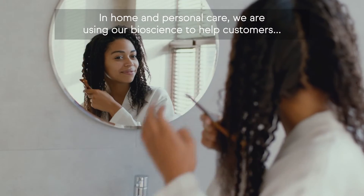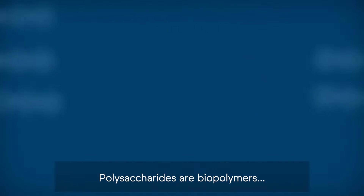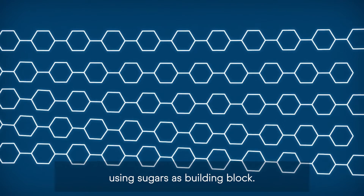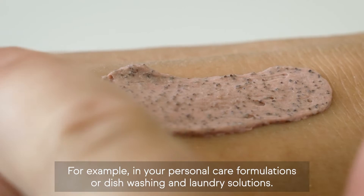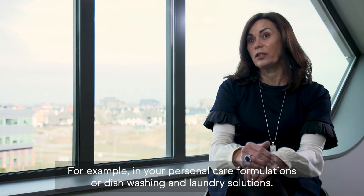In home and personal care, we're using our bioscience to help customers push the boundaries of efficacy and sustainability. Polysaccharides are biopolymers using sugars as building blocks. They can be functionalized to deliver cleaning and care benefits in many everyday applications — for example, in personal care formulations or dishwashing and laundry solutions.